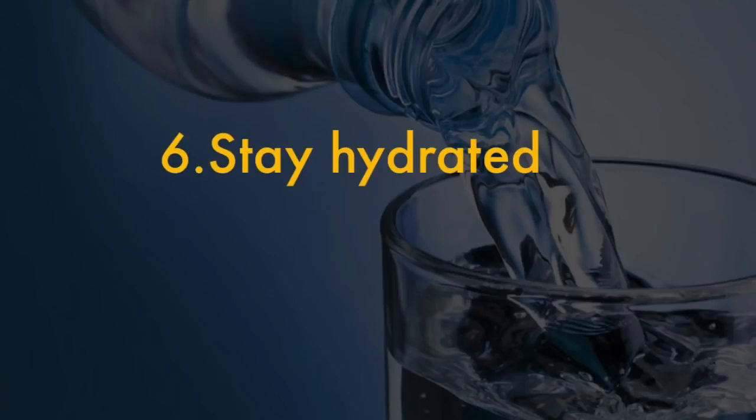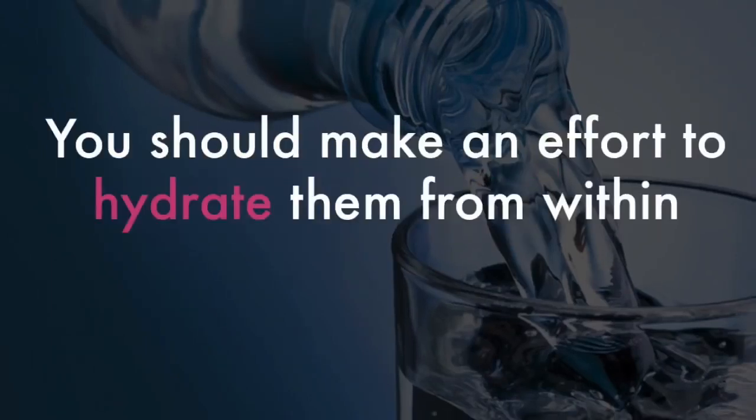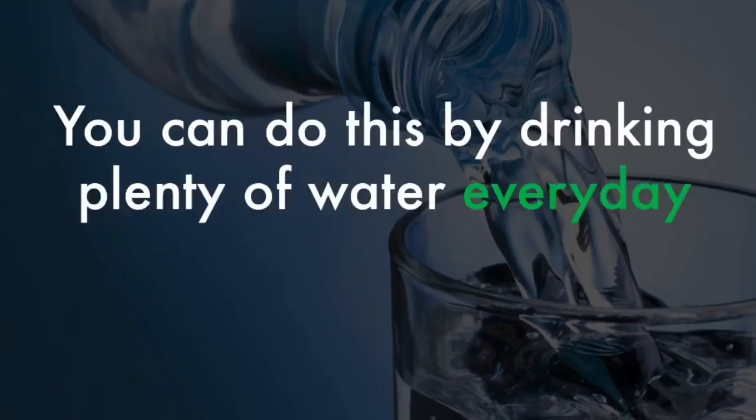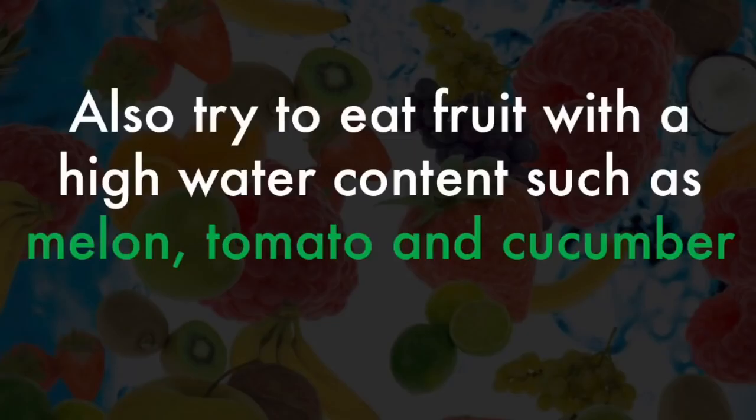6. Stay hydrated. In addition to moisturizing your lips on the outside, you should make an effort to hydrate them from within. You can do this by drinking plenty of water every day, somewhere between 8 to 10 glasses. Also try to eat fruit with a high water content, such as melon, tomato and cucumber.